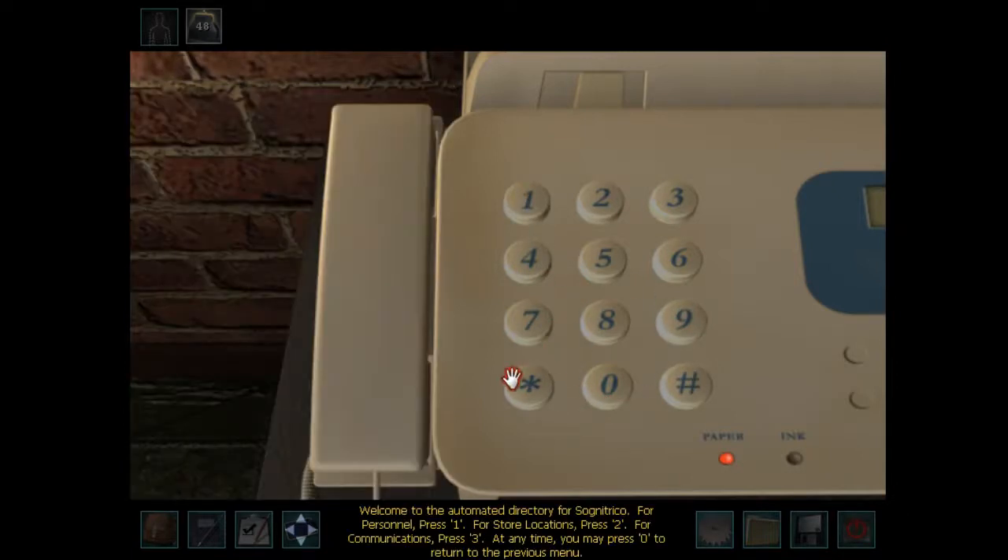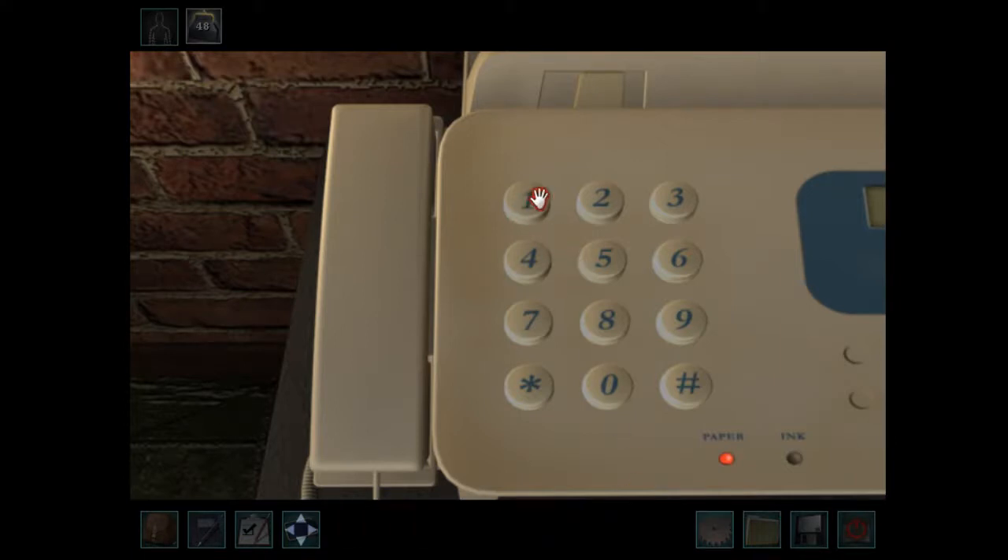Welcome to the automated directory for Sony Trico. For personnel, press 1. For store locations, press 2. For communications, press 3. Personnel options include: Signore Dottore, President; Signore Capitano, communications; Signore Arlecino, shipping and receiving; Signore Scaramuccia, security; Signore Brighella, acquisitions. Signore Dottore is the president of Sony Trico and is currently not receiving any messages. Capitano is responsible for receiving and distributing all incoming and outgoing communications.